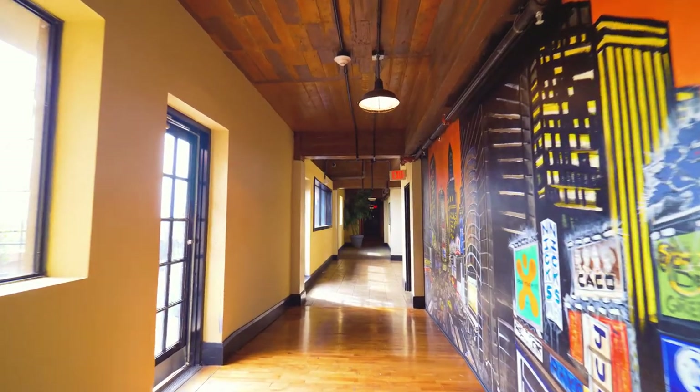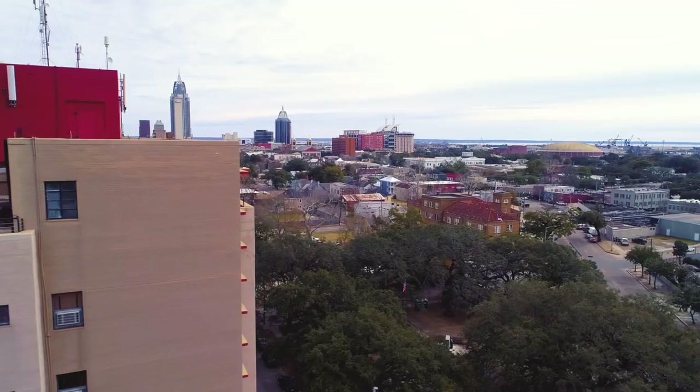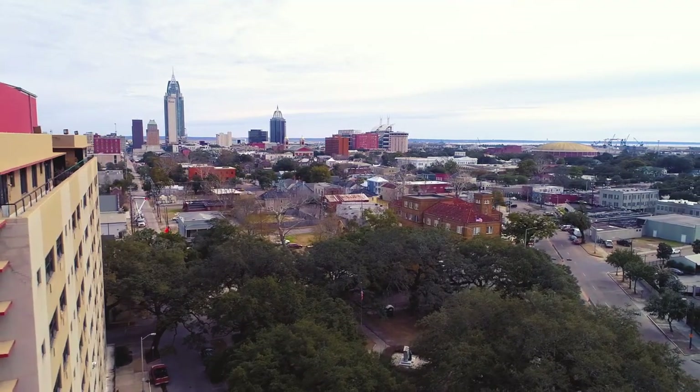Thank you for taking the tour of Tower-on-Ryan Park. Explore the full details of this investment opportunity at arborcrowd.com.